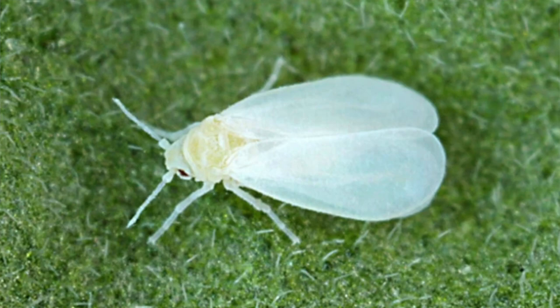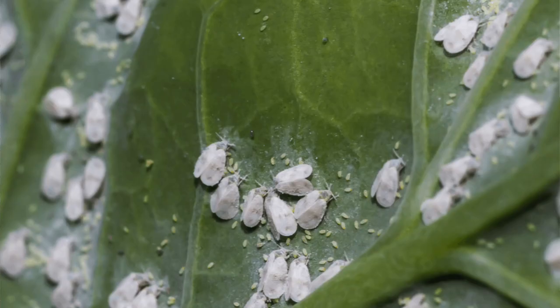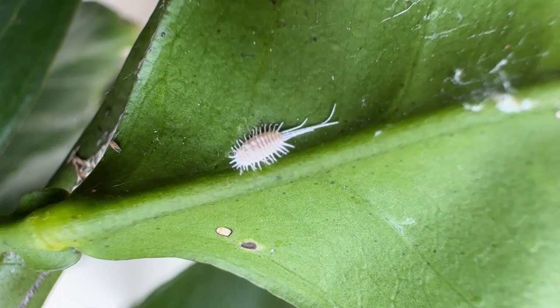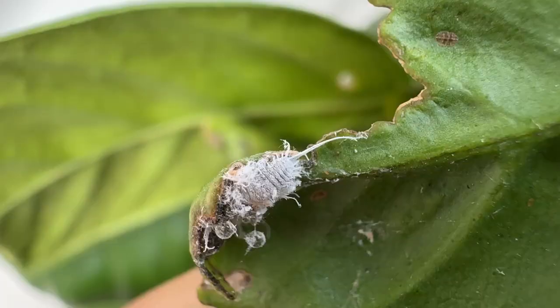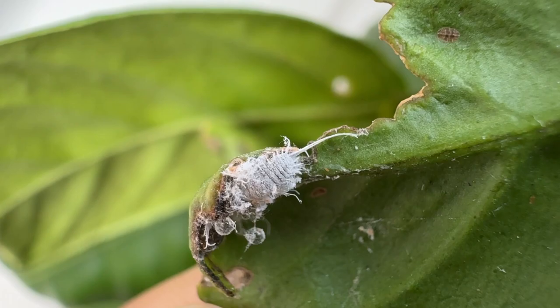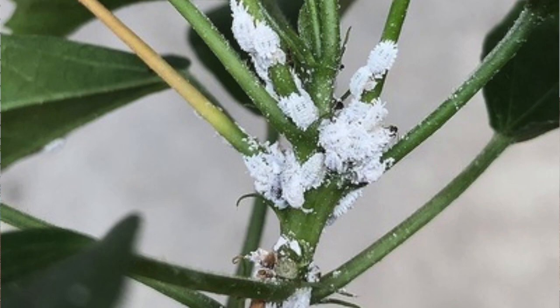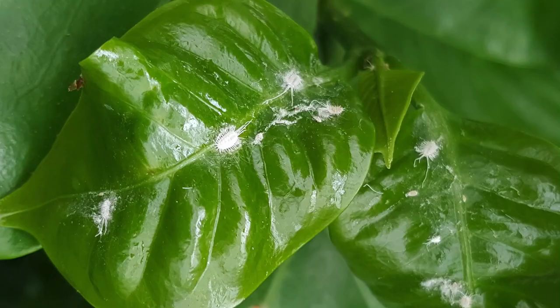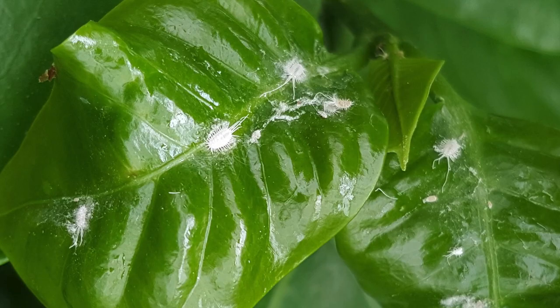Next are your whiteflies — literally just tiny white flies. They'll be on the underside of your leaves along with those aphids. And you have your mealy bugs: little whitish-gray furry bugs that come in numbers. They're usually easily eradicated by either squashing them or taking a Q-tip with some rubbing alcohol and rubbing that over the infected area. They tend to like houseplants and fruit trees.